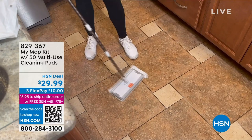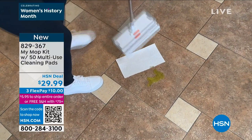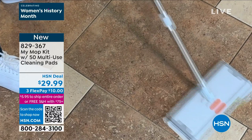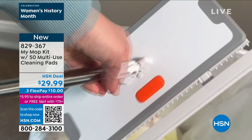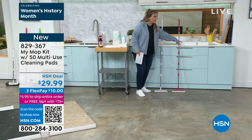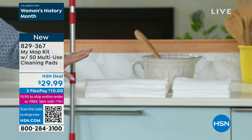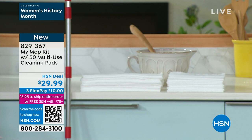We're going to continue on with cleaning inside the house. We have an amazing product I'm not sure you've ever seen before: the MyMop kit with 50 multi-use cleaning pads. If you're somebody who doesn't want to get on their hands and knees for a spill and there's got to be a better way — this is it. This is the MyMop that you've heard about at $29.99, but we have a very exclusive HSN deal. You get a choice of white or red, plus the mop plates made for the microfiber pads, an extra 40 of those pads, and 10 microfiber pads — 50 pads total.